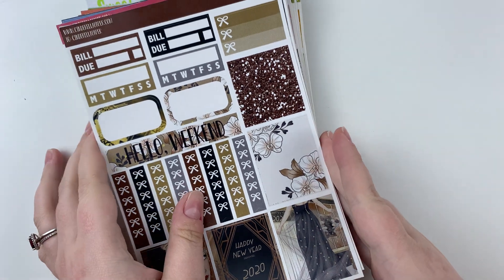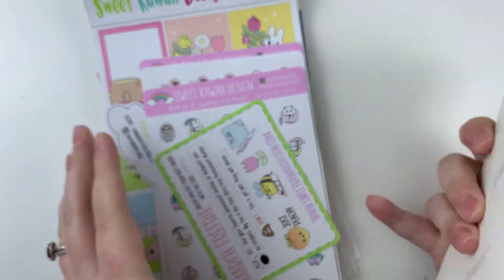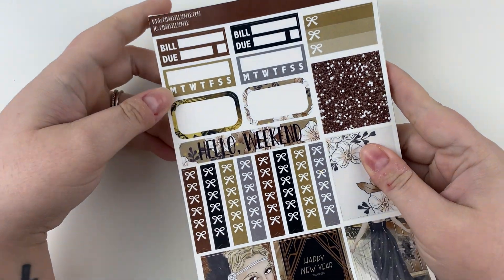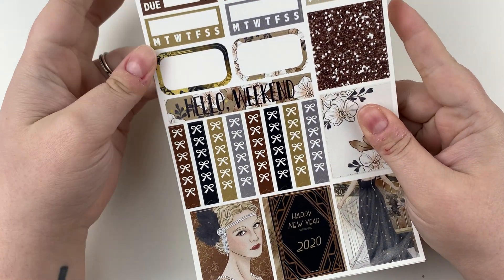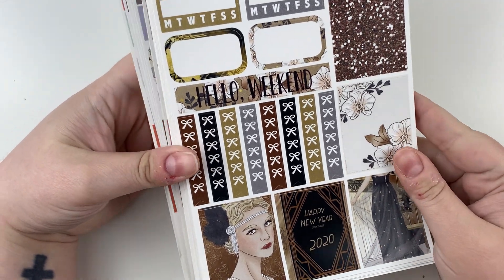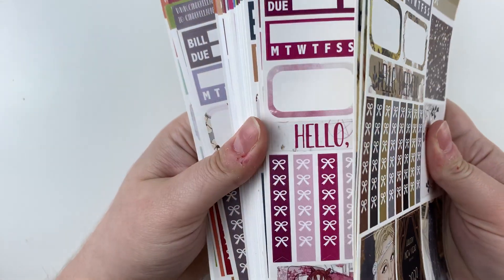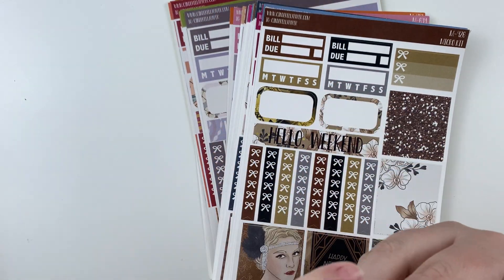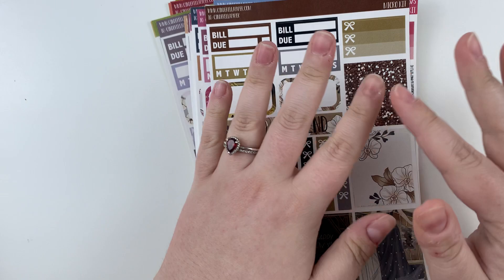The first one I'm going to start with is a new-to-me shop — Cinderella Paper Co. I always see Jessica using her kits. I didn't really like the format of the full kits, but I'm here for the format of these micro kits. I got, like, buy two grab bags, get two free, so I did that, and this was just what I kept.